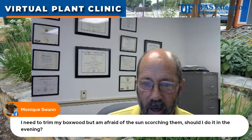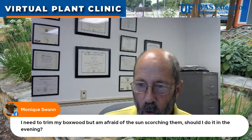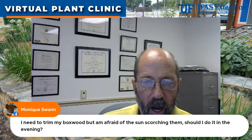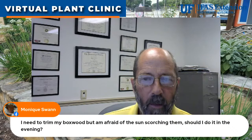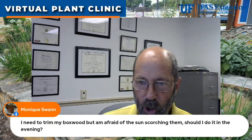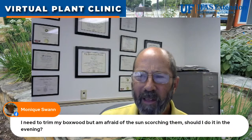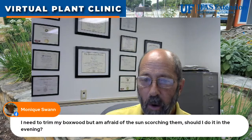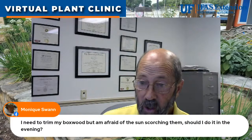Monique asks: she needs to trim her boxwood but is afraid of the sun scorching it — should she do it in the evening? As a general rule, if you're trimming one-third or less of the plant — which is recommended, since taking more than a third puts it into too much shock — you can trim your boxwood any time of day.